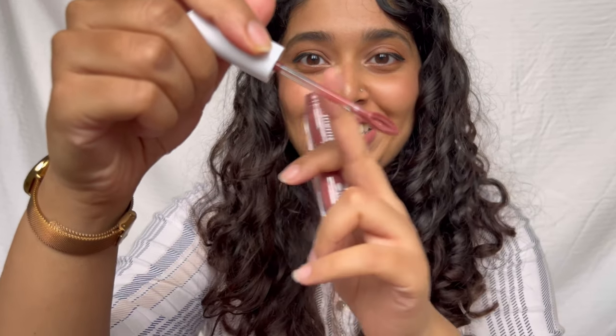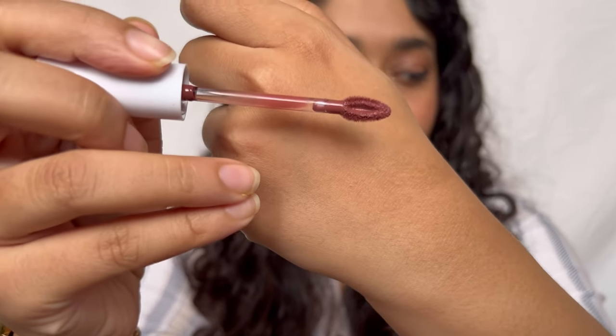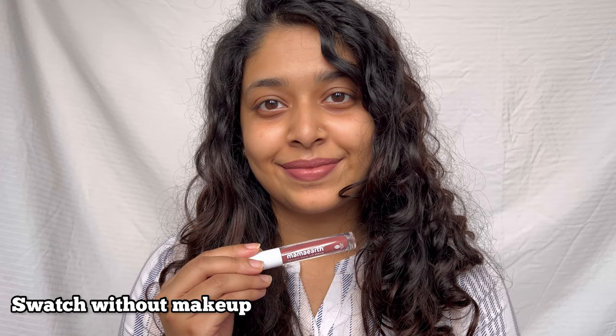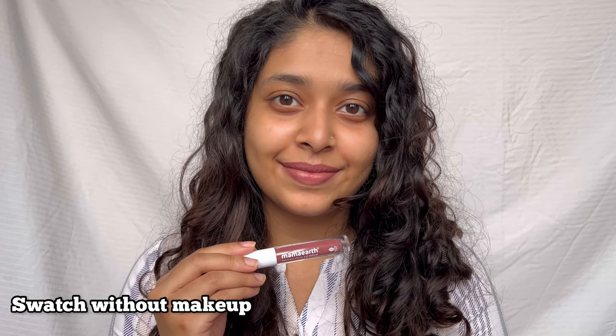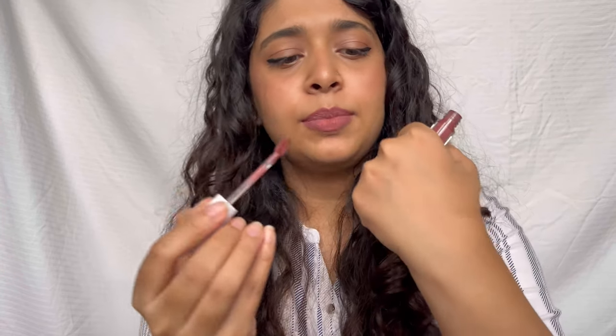This is the applicator — it has a transparent wand, and the tip is like a leaf shape with a divot in between, so it holds a lot of product. You only need very little though — this has good pigmentation and a one-swipe finish, which is pretty cool. It has a little bit of a vanilla-like fragrance to it.